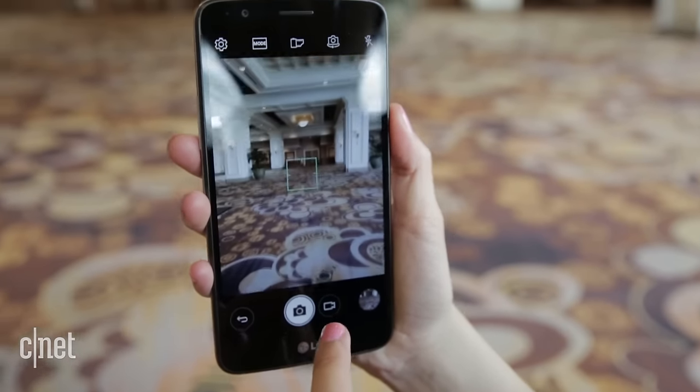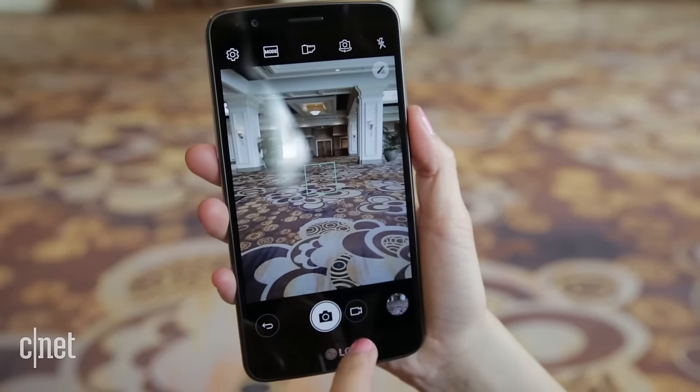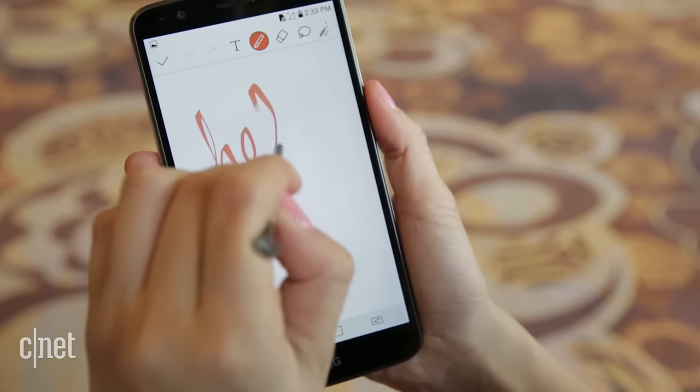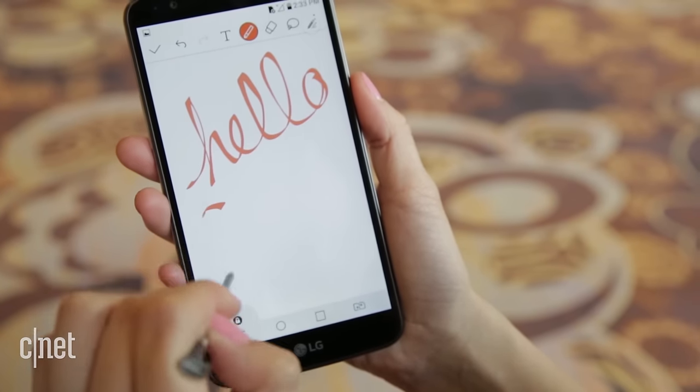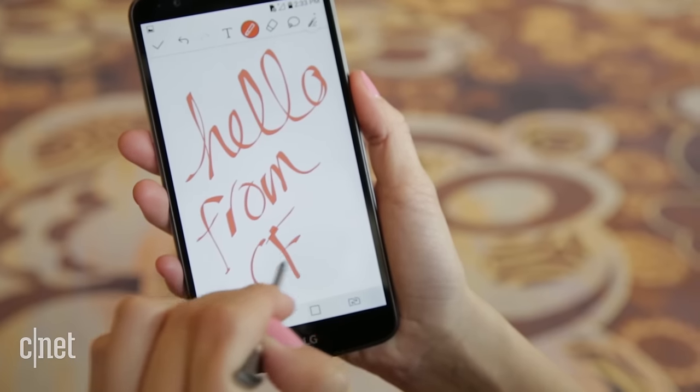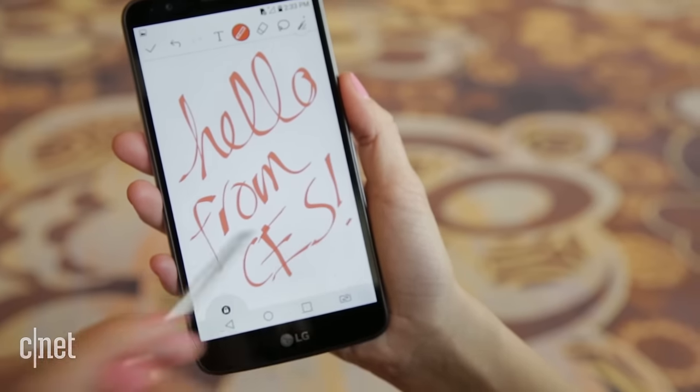It's a mid-range 5.7-inch handset with an 8-core processor and a 13-megapixel camera. The stylus isn't as premium as the Note 7 — it has a plastic body, a 720p display, and its processor isn't as fast — but it's less expensive and usually costs somewhere around $200.